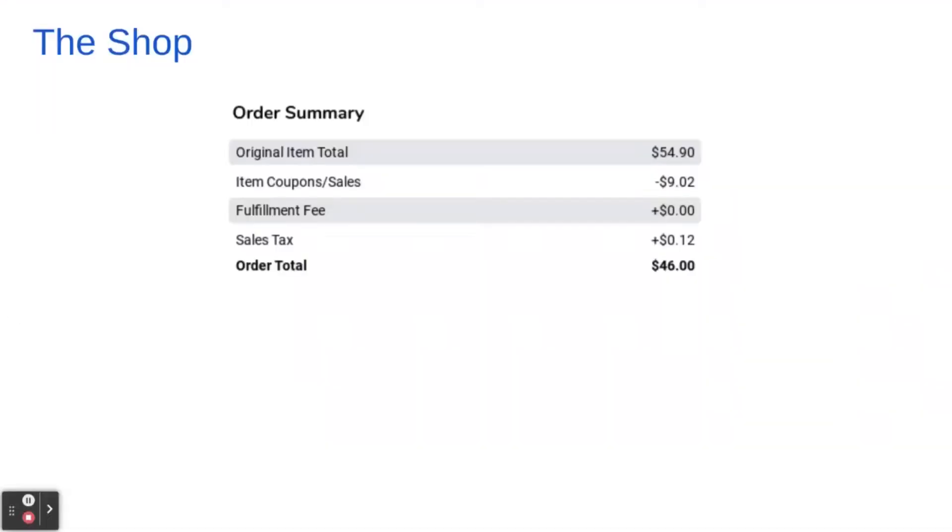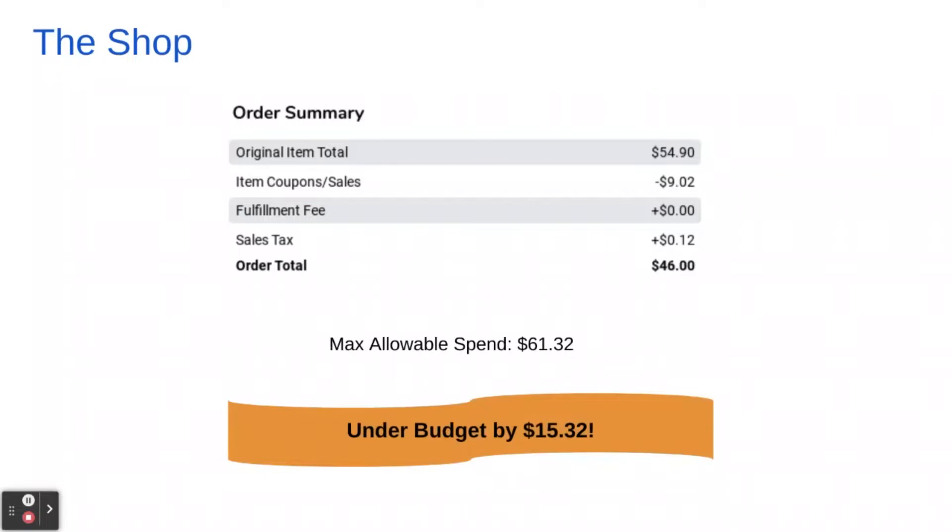That shop ended up being $46, which is $1 more than I thought, which is why the labeling on the video is wrong. $46 total came up a little higher just because of how much some of the produce cost when it was weighed. My maximum allowable food spend was $61.32, which means we came in under budget by $15.32 — which is exciting.